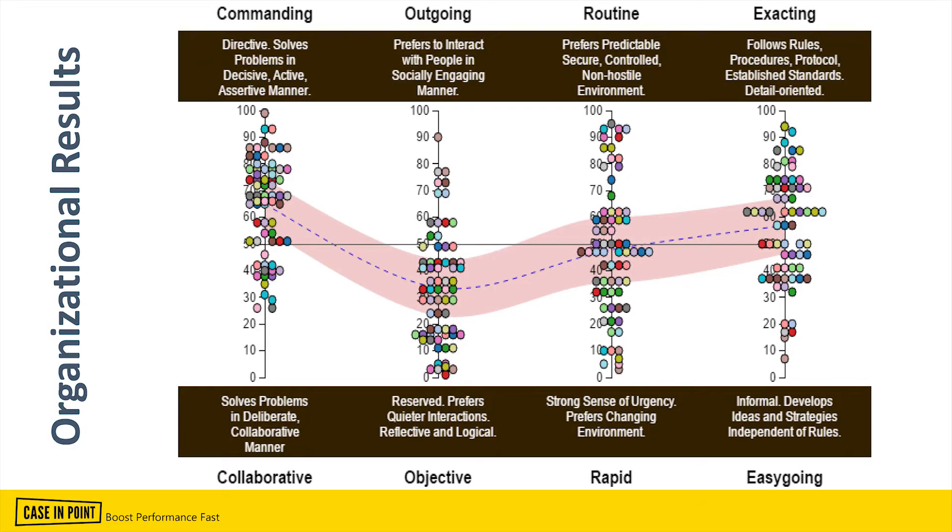Things don't stop at the individual level. We go beyond individual assessment results and look at the results at the organizational level — this is where the people analytics really comes in. For an organization, we plot the results on the four dimensions, just like for individuals, but instead of one person we look at the whole organization. Each dot on the diagram represents a person who took the assessment from the same organization or department.